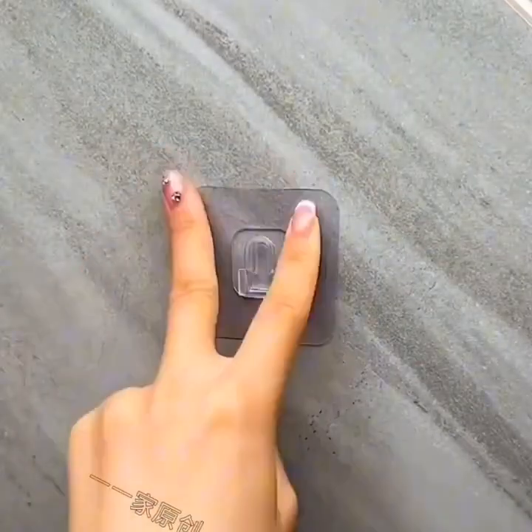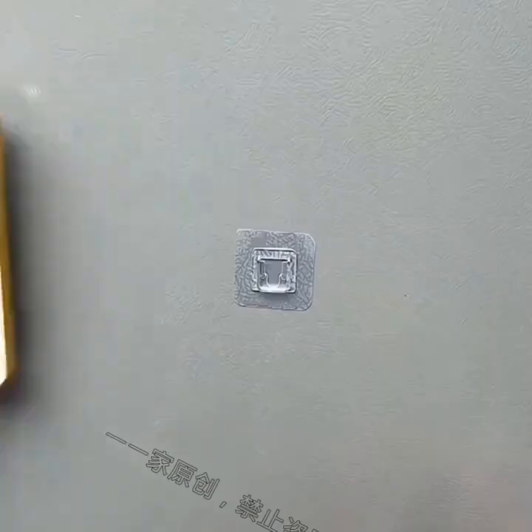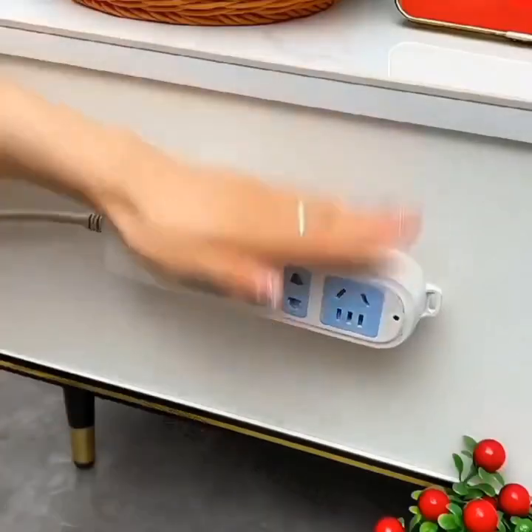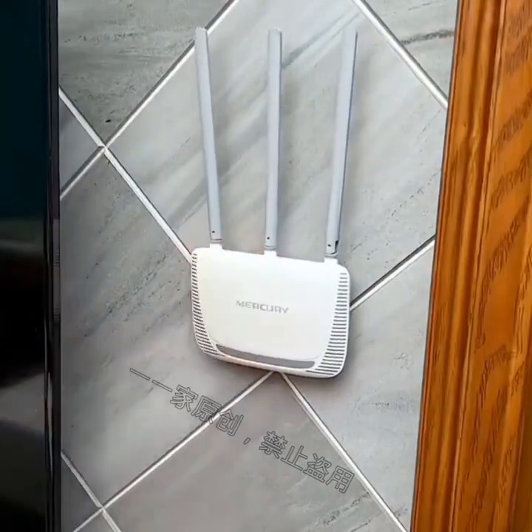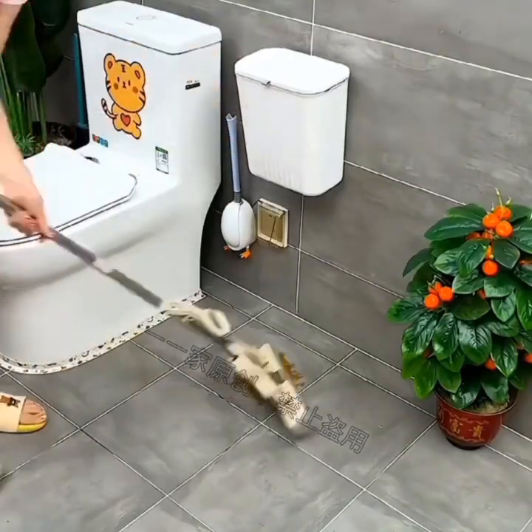Smart faucets are another great option for the kitchen. These gadgets include sensors that detect when your hands are under the faucet and automatically turn on the water. This can help you conserve water and reduce your water bill.